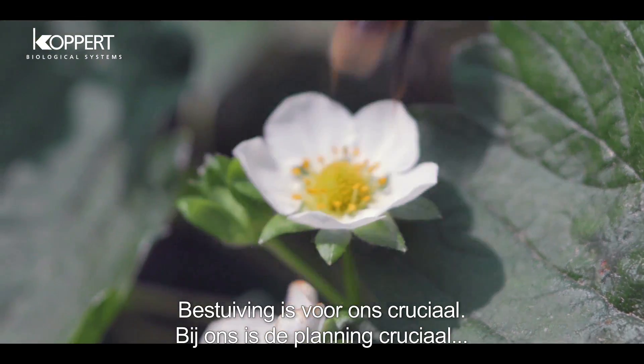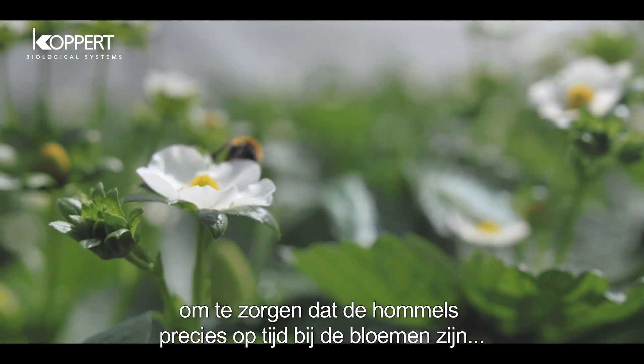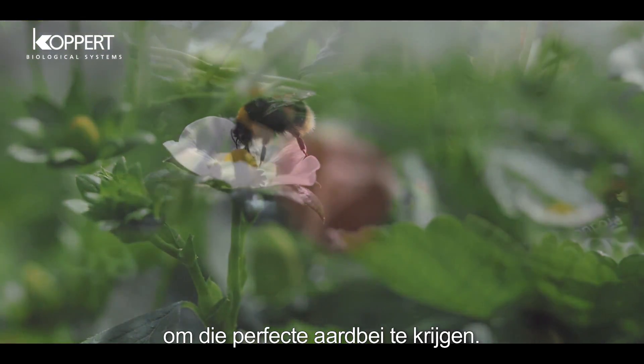Pollination is vital to us. We make a lot of effort in planning when we're going to have our beehives arrive to make sure that the bees are on flowers at the right time to give the perfect shape strawberry.